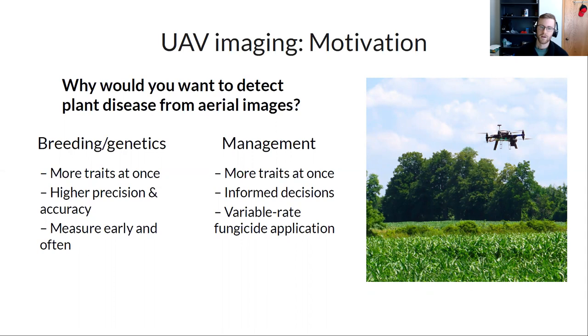For management, UAVs are already being used to assess nitrogen management, planting density, and irrigation. Growers want to make informed decisions — they only want to spray fungicides if it gives a positive return on investment. Variable rate fungicide application is promising, and some groups are even exploring spraying directly from drones, which reduces waste and helps with resistance management.